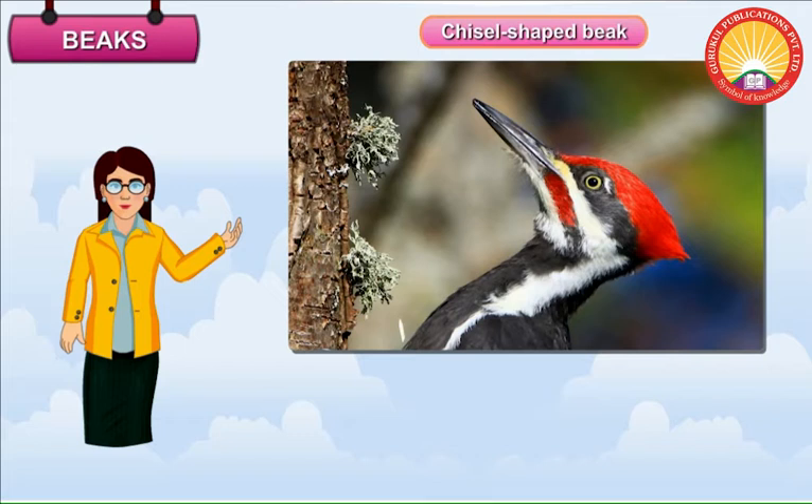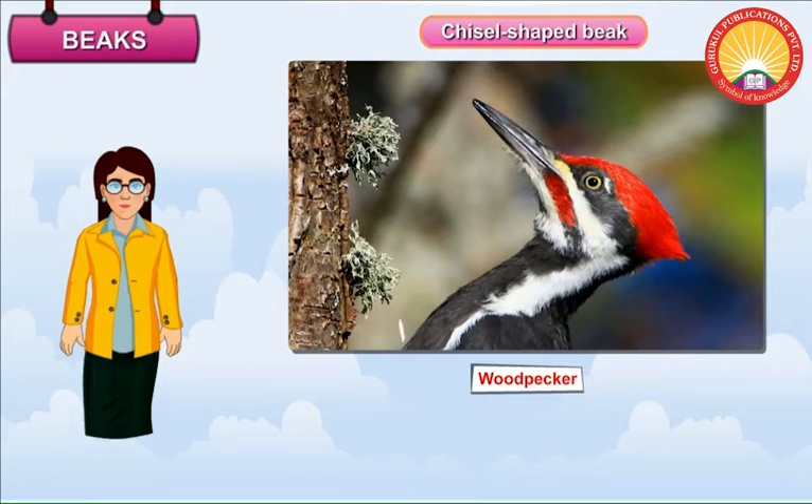Chisel Shaped Beak. Chisel shaped beak is found in woodpeckers. This type of beak is very strong. It helps the bird to peck a hole in the trunk of a tree.